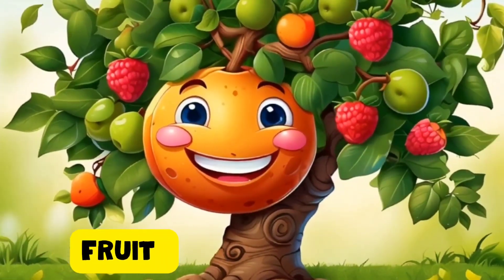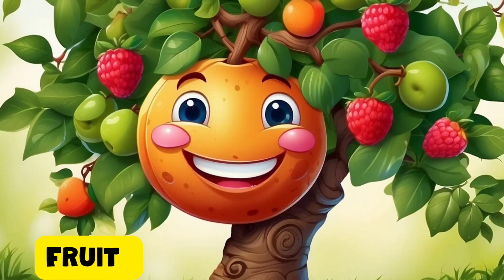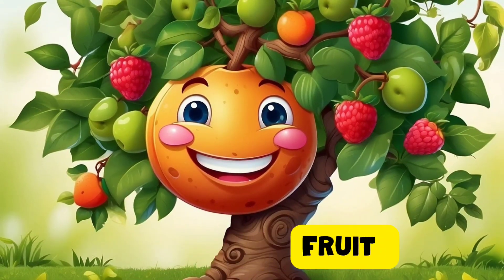Hey, pals. I am the fruit. We grow from flowers and carry seeds. Some of us are crunchy, some are squishy, but we're all yummy and full of seeds for making more plants.